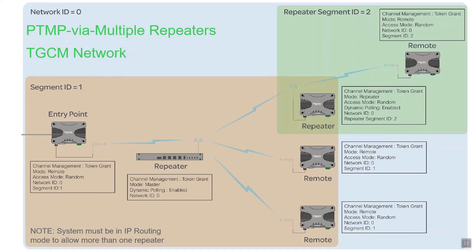This network is more complex, as it includes two in-series repeaters. Such a system must be configured for IP routing mode. The first repeater, which communicates directly with the greatest number of remotes, is configured as the TGCM master. Most of the remotes talking directly to the TGCM master, including the entry point radio, are configured as TGCM remotes using the same network ID as the TGCM master. The one exception is the second repeater, in series with the first.